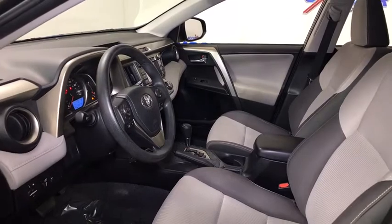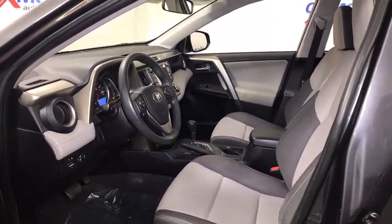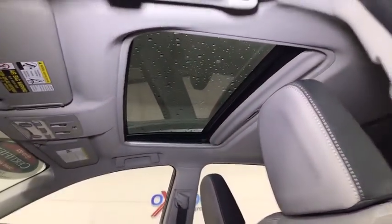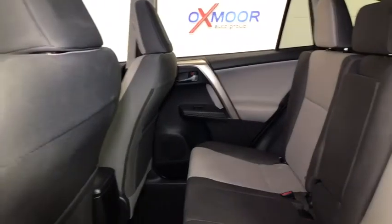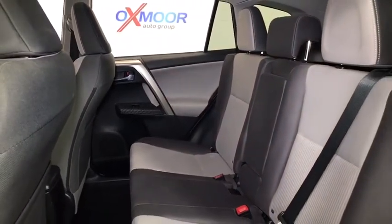Fog lights, power windows, electronic stability control, CD player, rear window defroster, trip computer, remote keyless entry, power moonroof, brake assist, panic alarm, tachometer, chrome wheels, overhead console, driver vanity mirror, front reading lamps.